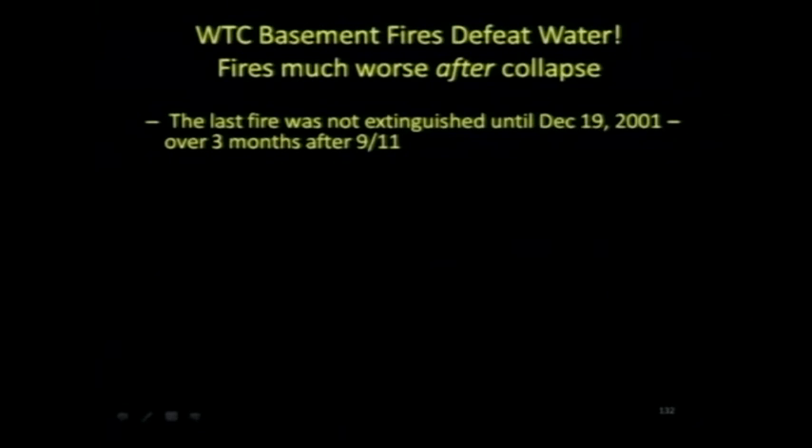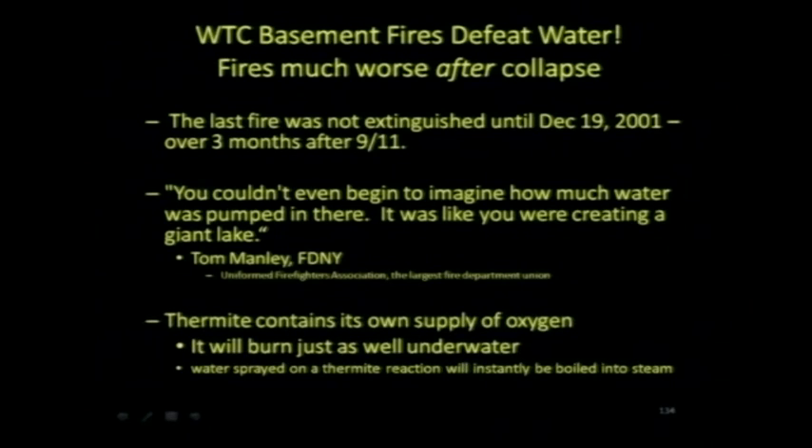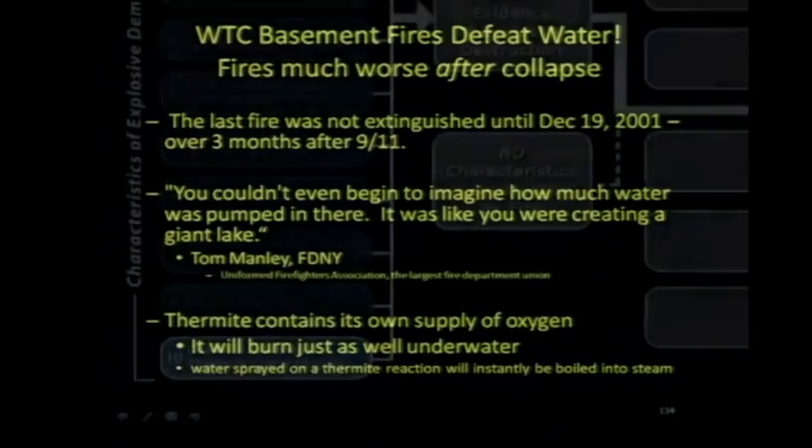The last fire was not even extinguished for three months after 9/11. Tom Manley says you couldn't even begin to imagine how much water was pumped in there — it was like creating a giant lake. Well, thermite contains its own source of oxygen. It burns just as well underwater.